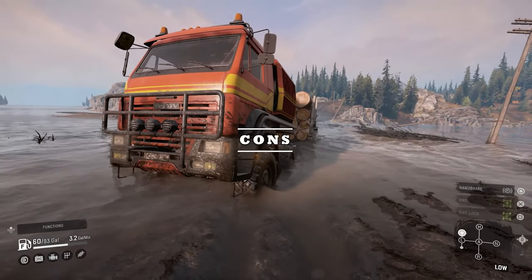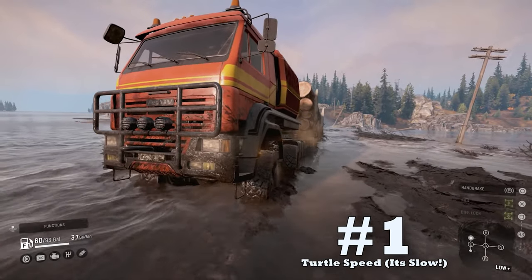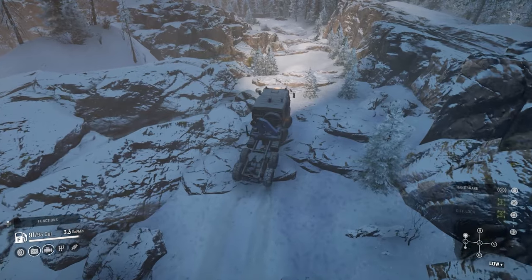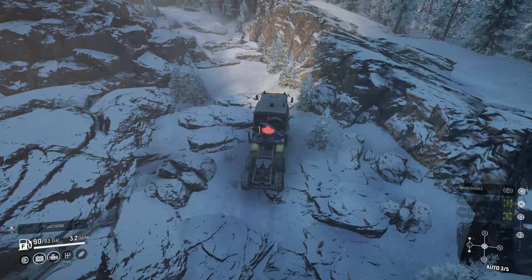Starting with the bad news — downside number one: it's slow. SnowRunner is a pretty slow-paced game, but it can be sped up to rabbit speed with trailblazers like the Azov 5319. The 64131, however, has one pace: turtle speed.